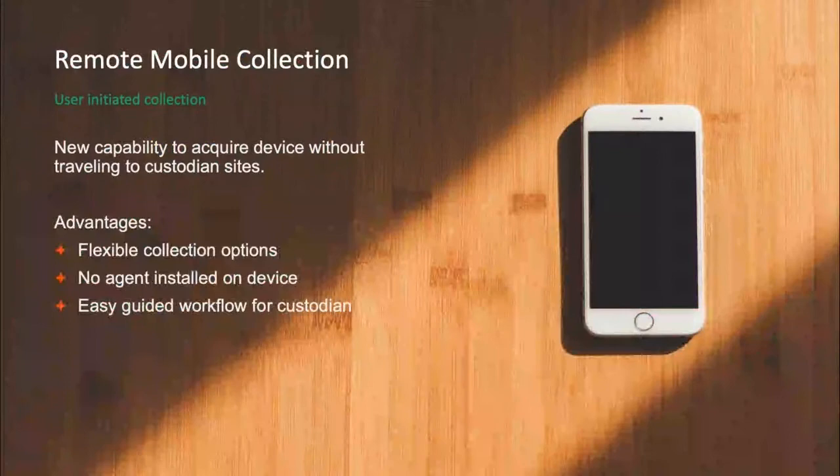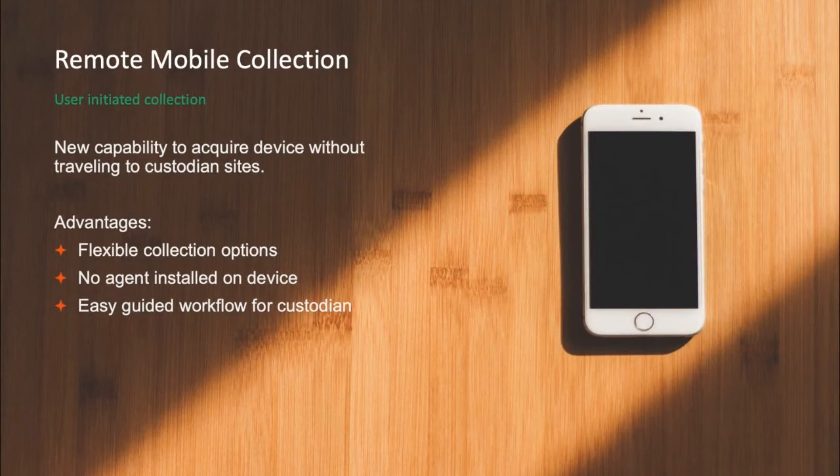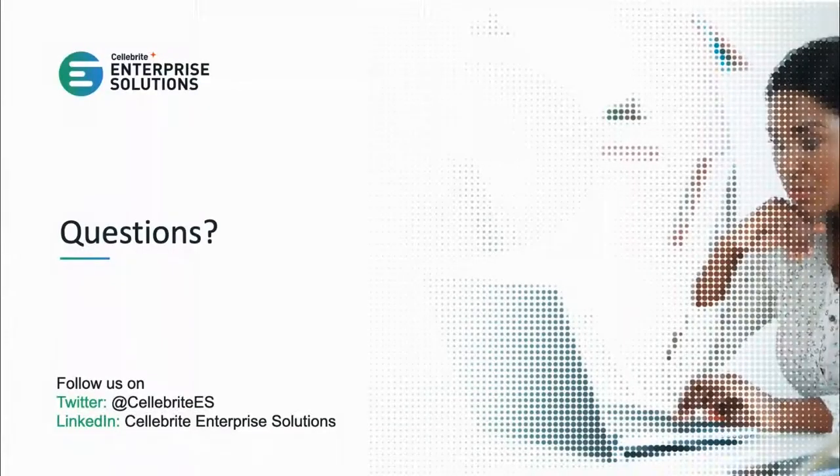To summarize: remote mobile collections are new capabilities added to our Celebrite enterprise solutions. This capability allows you to acquire a device without having to send the device or any licensing separately to employees. It provides more flexible collection options — full collections or narrowing in on specific data types. Nothing gets installed on the mobile phone itself. And we covered the guided workflow provided for custodians so they can independently complete collections and have data sent back for analysis.